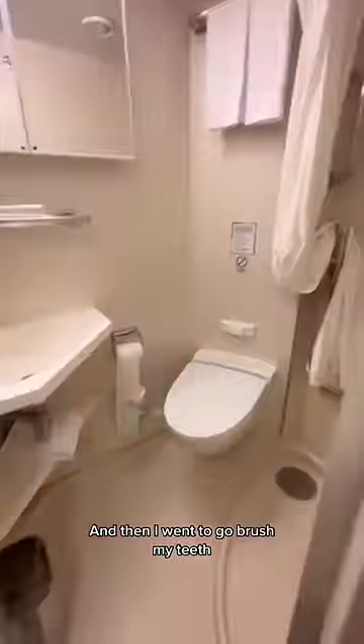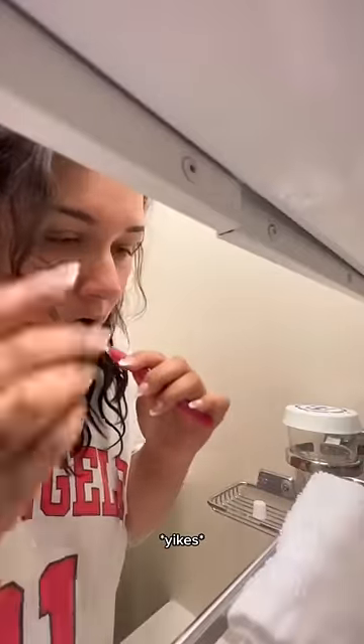First thing I always do is check my deck phone because I'm really bad at answering calls. And then I went to go brush my teeth. I'm not looking too hot this morning.